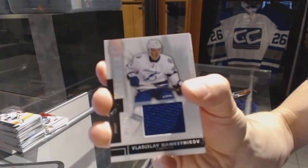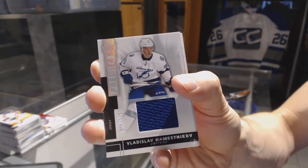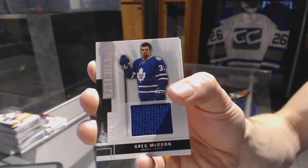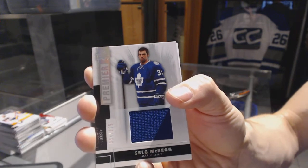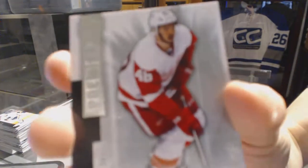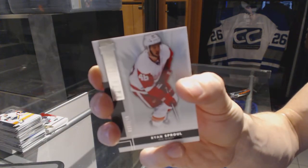Base jersey number 125 for the Tampa Bay Lightning, Vladislav Nemesnikov. Base jersey number 125 for the Toronto Maple Leafs, Greg McCaig. And a base rookie number 249 for the Detroit Red Wings, Ryan Sproul.